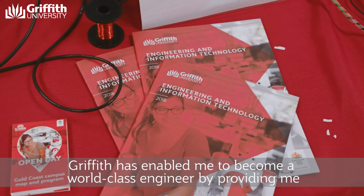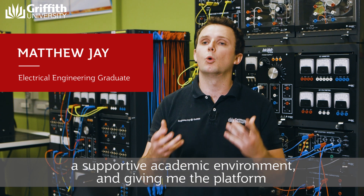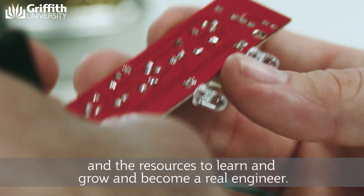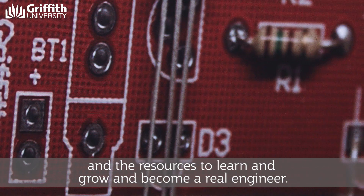Griffith has enabled me to become a world class engineer by providing me a supportive academic environment and giving me the platform and the resources to learn and grow and become a real engineer.